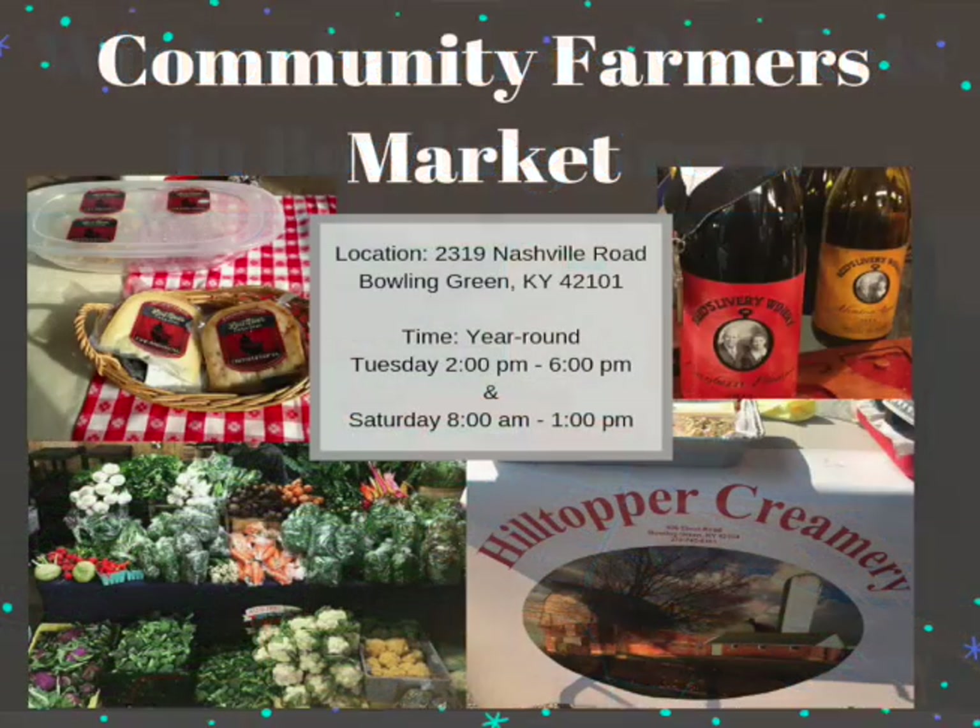The first one is a year-round market called the Community Farmers Market, located at 2319 Nashville Road here in Bowling Green. They're going to be open two days a week during the winter season, starting in November and running until basically the start of their spring season — about April. You'll find them open on Tuesdays from 2 o'clock in the afternoon until 6 p.m.